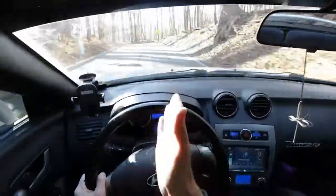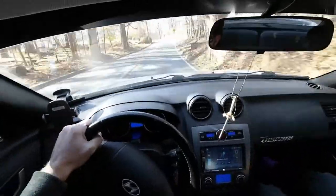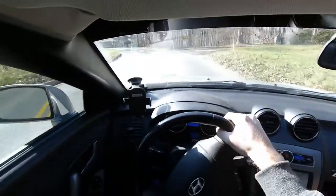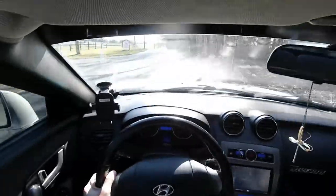You have to power through the understeer a little bit, but it held on there. The back starts to come around a little bit. It's a fun car.